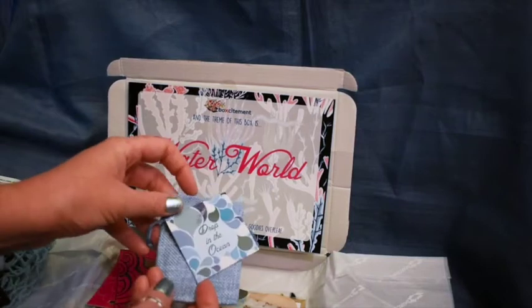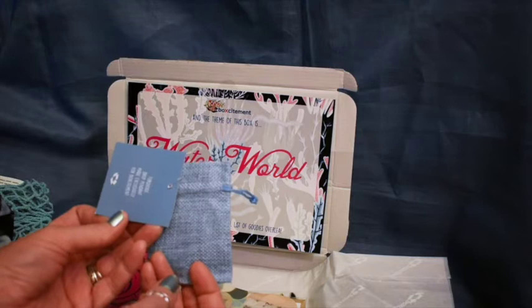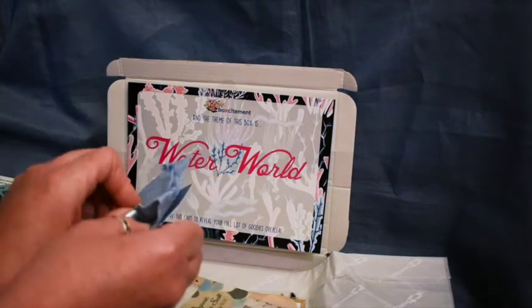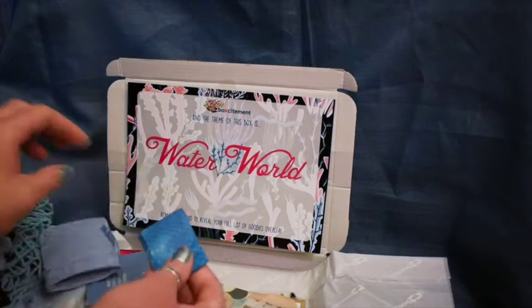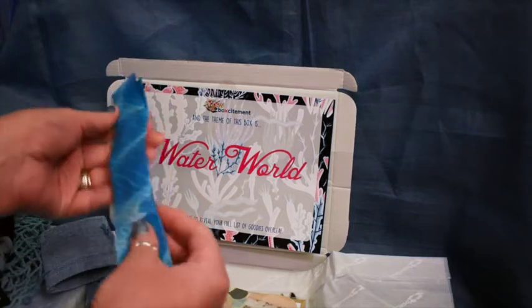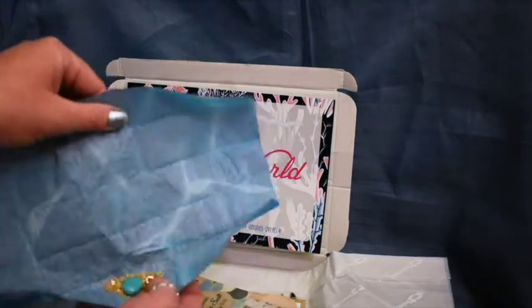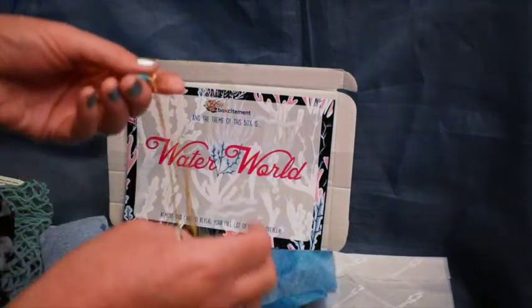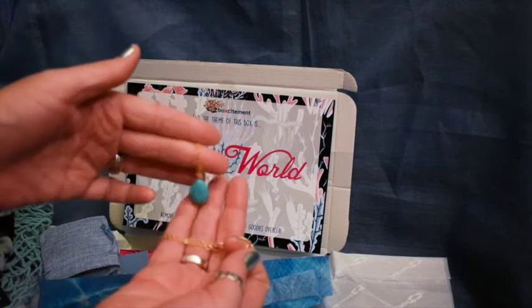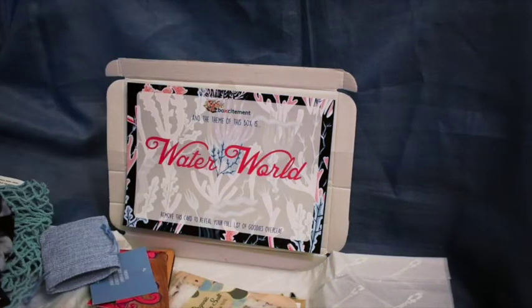What's this? This is called 'Drop in the Ocean' — a turquoise drop pendant. I like the little bag it comes in. Let's open that up and have a look. It comes in this nice little tissue paper which looks very watery. Gosh, it's on quite a long chain. There's a nice little turquoisey pendant there. That's really nice.